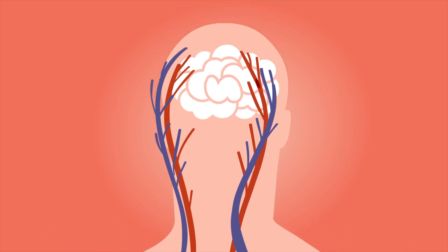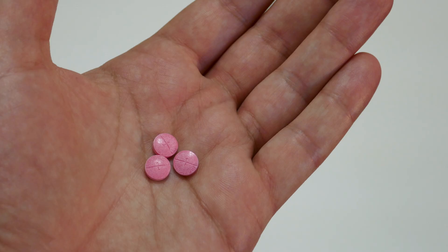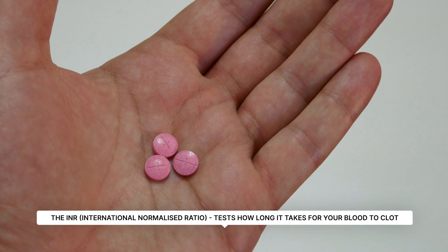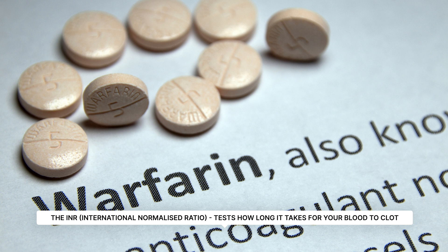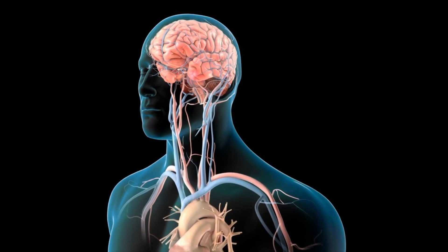The blood thinning medication that we use traditionally has been one called warfarin. Warfarin is associated with the need for regular blood tests to keep an eye on a ratio called the INR, and that blood test determines how thick the blood is. We need to keep it between a certain range to limit the body's ability to develop clots, and therefore those clots travelling and causing things like a stroke.